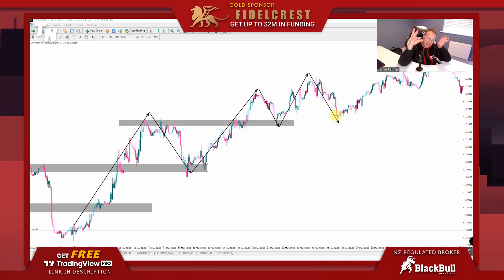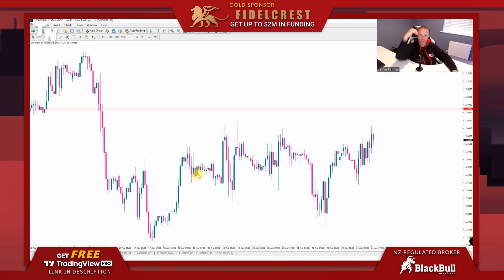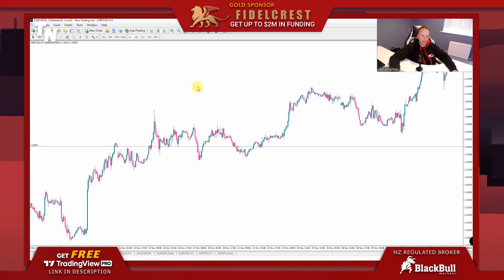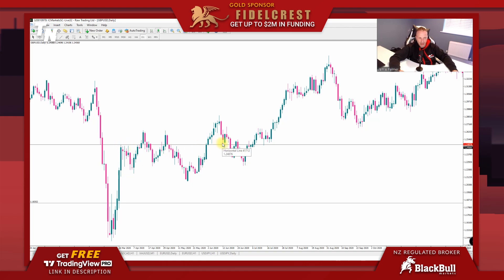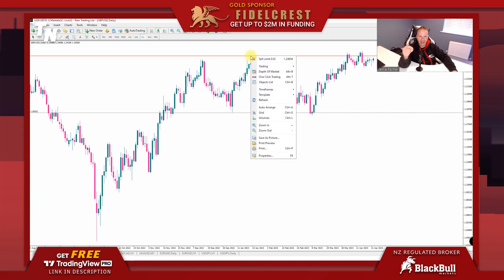When you are drawing your support and resistance, most people draw a random line, go back in the charts, and find a reason why that line should be respected. If we go to the daily, you might find a bounce off a support line here, a rejection there, another rejection — but that is not the right way to draw support and resistance. What happened in the past is totally irrelevant. Last week price could have been in an uptrend; this week it could be in a downtrend. The way we mark our support and resistance is based on what is happening now on the charts.